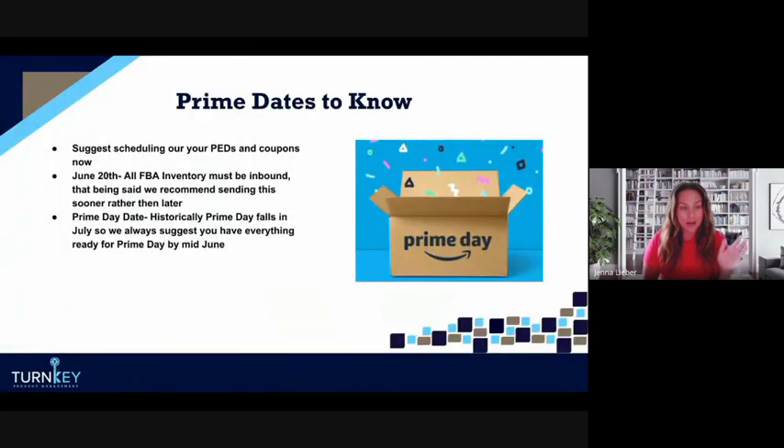Right now you are able to create Prime Exclusive Discounts. These are located underneath Advertising in Seller Central. Once you're under Advertising, you'll see Prime Exclusive Discounts, and from there you'll be able to schedule them. There's a little button that says 'Is this a Prime Day deal?' that you can click. For coupons, we don't have an announcement on scheduling dates yet — Amazon hasn't given us filler dates — so we're waiting on that.